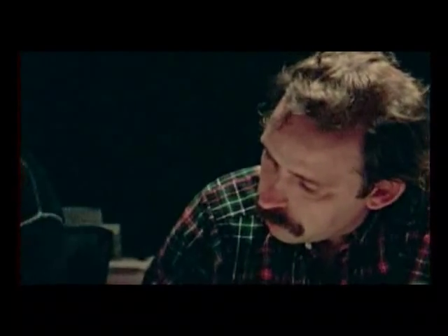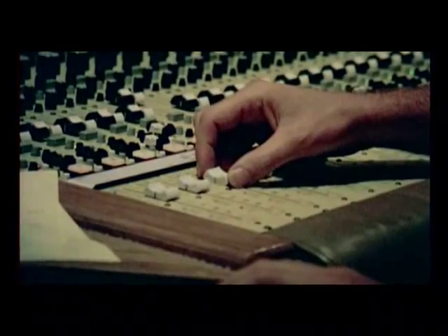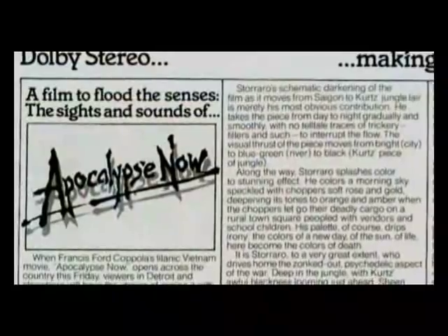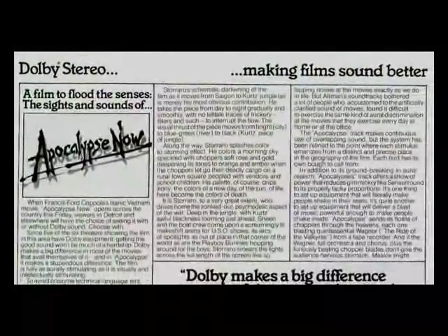It was apparent that the next logical step would be to try and find a process that would enable you to have stereo surround tracks, both left and right. It was significant that Apocalypse Now was in fact the first announced film to have a stereo surround format, which we tentatively called split surround or stereo surrounds.